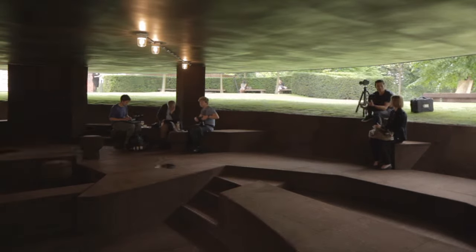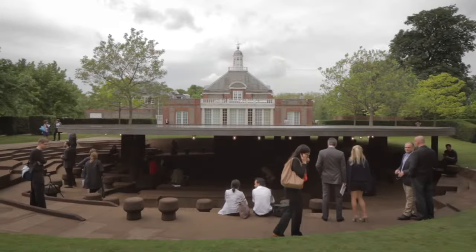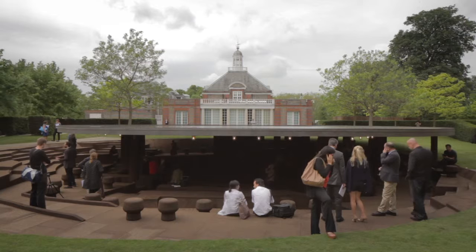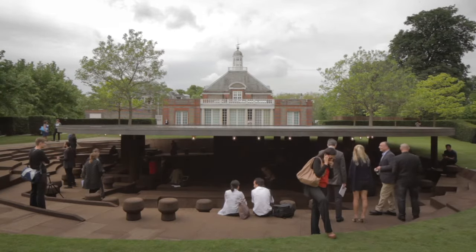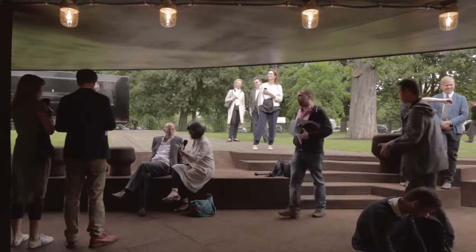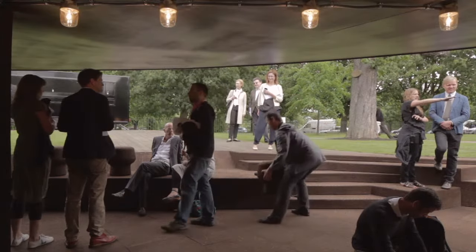It can also be milled. We overlapped all the different geometries — this was all done in the computer, so it was all digitalized. We could from the computer drill or manufacture models, but also manufacture directly the final product. This is all milled by computer-aided manufacturing.